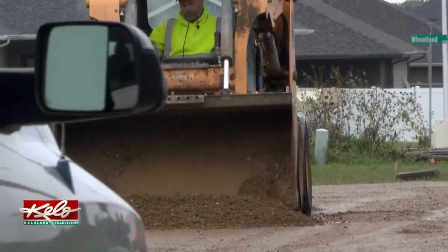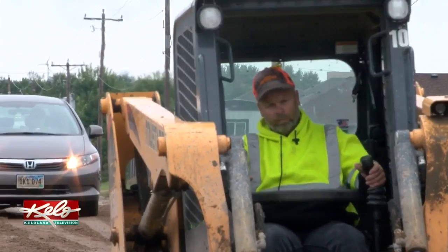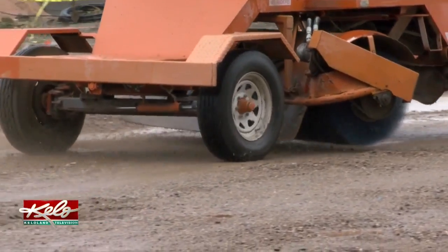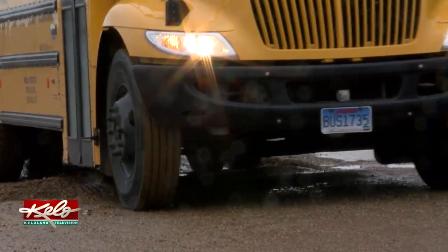That can get a little tricky because there are few ways to get from east to west here. To help drivers avoid becoming trapped, subcontractors laid gravel to build up the roads and make them more drivable during the heavy rain.